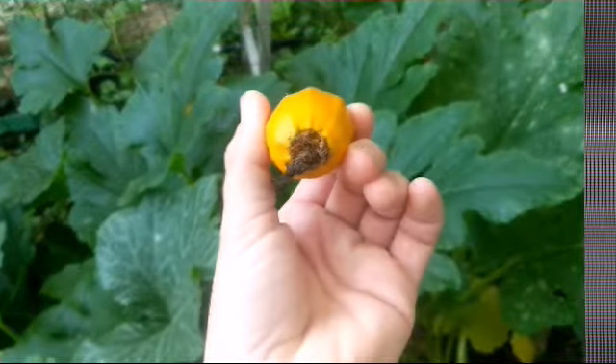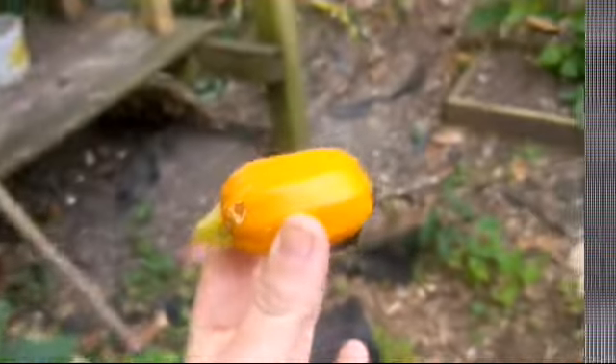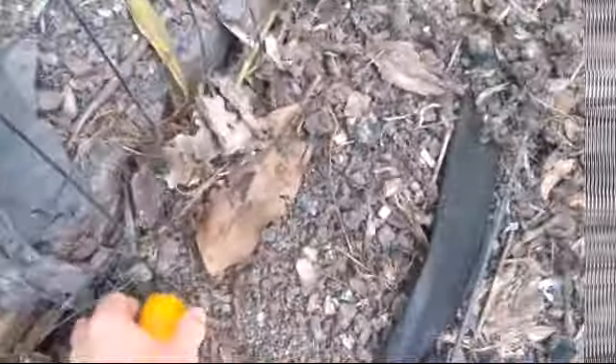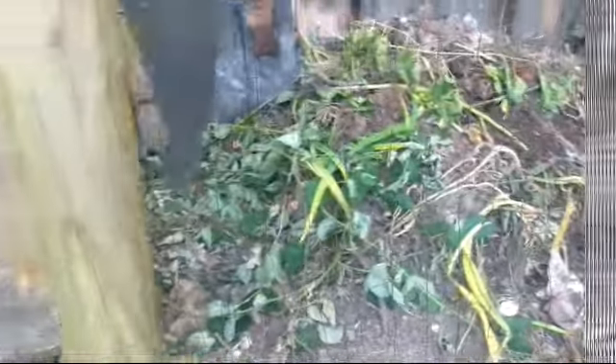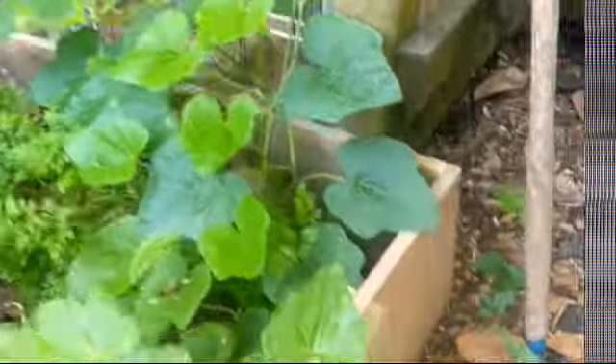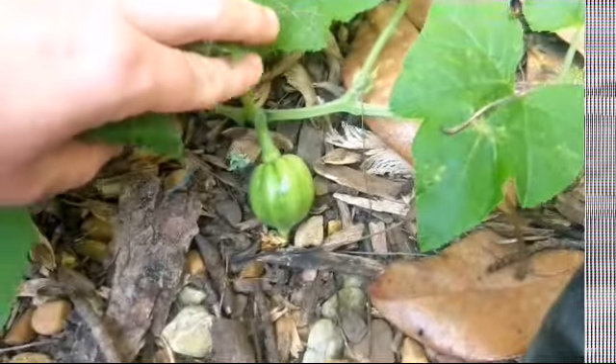That one had blossom end rot. Off to the compost bin since I don't have any creatures to eat them besides my dog. This is why I have to make a new compost bin — right now the wire mesh is too big and everything falls through. But look what I just noticed — I have an acorn squash!